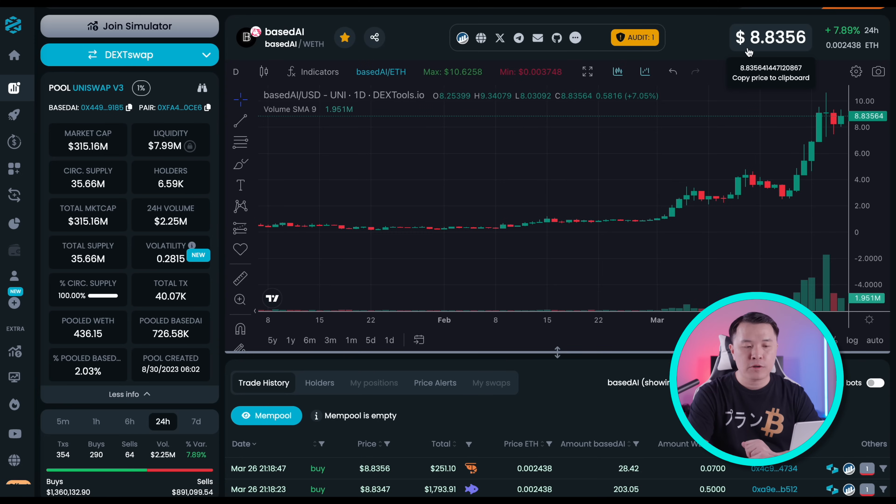Let's first take a look at the chart of Base AI to see where it's at, and then go into the fundamentals. Base AI is currently trading at $8.80 and recently popped above $10. The market cap is $315 million. In terms of liquidity, there's about $8 million, with about 6,600 holders. Daily volume is at $2.3 million, and total supply is $35.66 million.